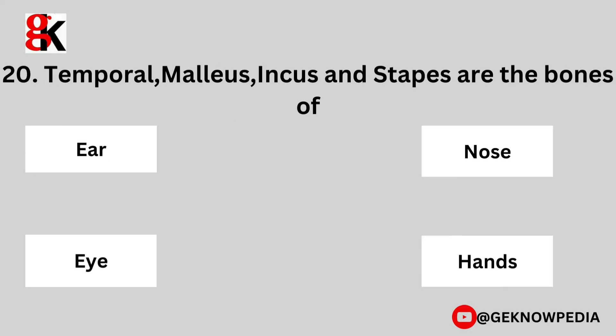Twentieth question. Temporal, malleus, incus, and stapes are the bones of: ear, nose, eye, or hands?